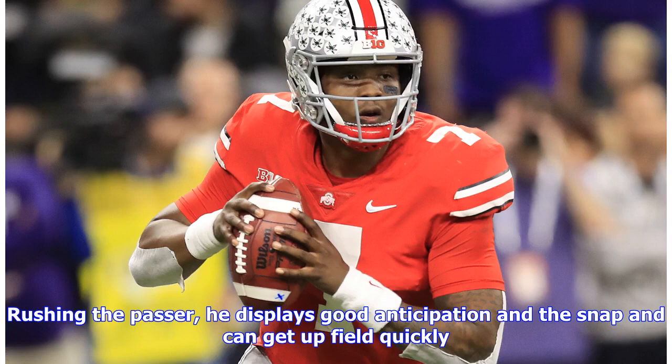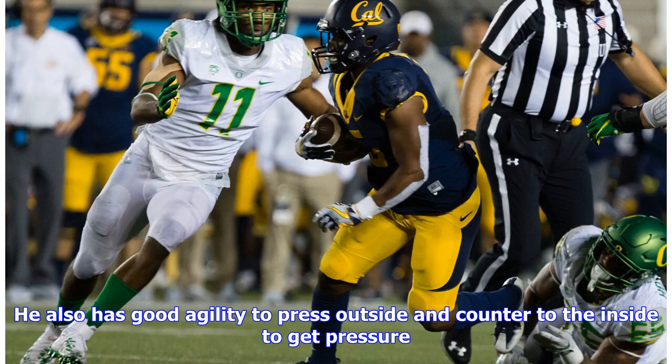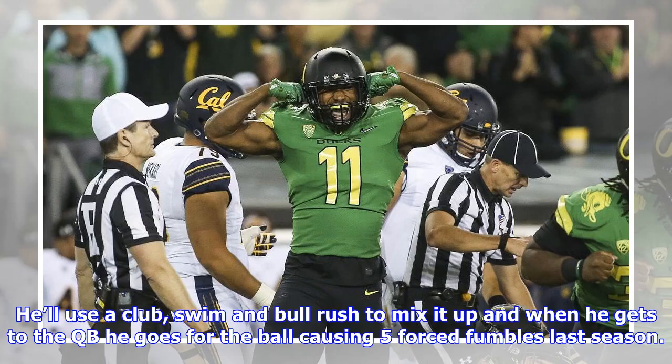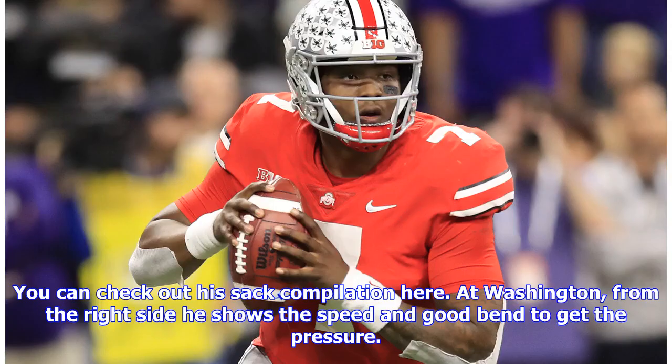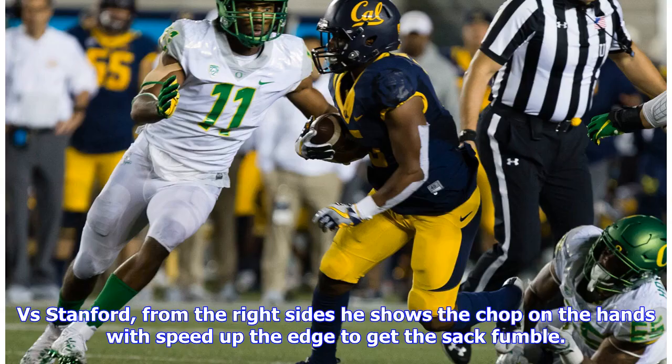Rushing the passer, he displays good anticipation on the snap and can get upfield quickly. He likes to use a violent chop to the hands of the offensive lineman to get them down and shows solid bend to get around the edge. He also has good agility to press outside and counter to the inside to get pressure. He'll use a club, swim, and bull rush to mix it up, and when he gets to the QB he goes for the ball, causing five forced fumbles last season. At Washington, from the right side he shows the speed and good bend to get pressure. Versus Bowling Green, lined up on the right side, he uses a chop-swim and speed to chase down and get pressure. Versus Stanford, from the right side he shows the chop on the hands with speed up the edge to get the sack and forced fumble.